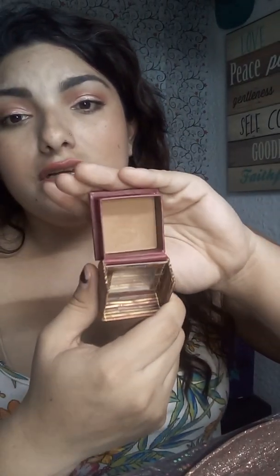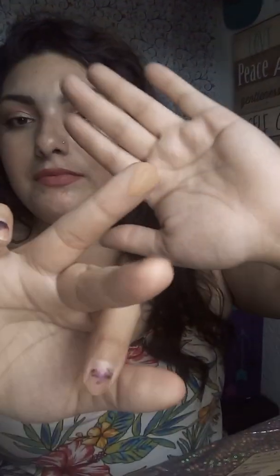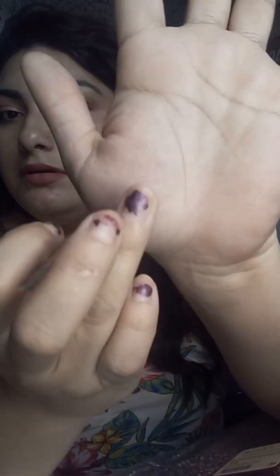Next I have the Hoola Bronzer by Benefit — another really good product. This is a cool-tone bronzer; it's not a warm tone. It's very buildable. This is a high-end product, so if you can find this on sale, I would pick it up because it really is a great bronzer.